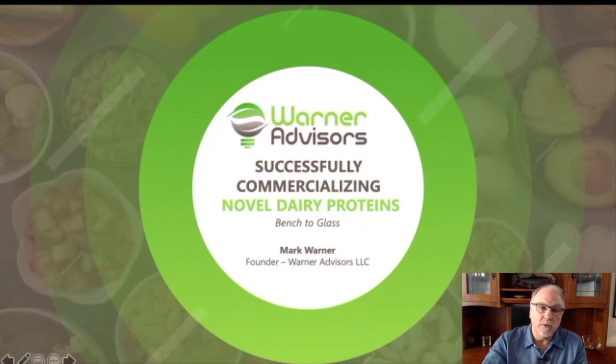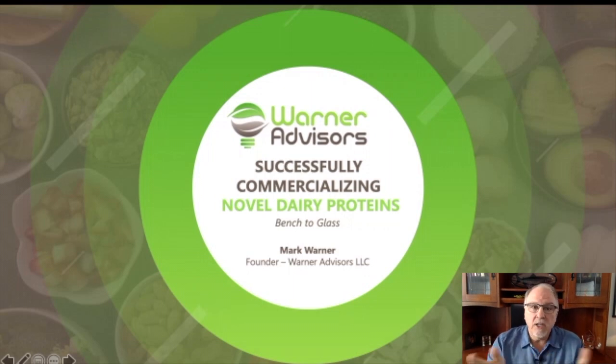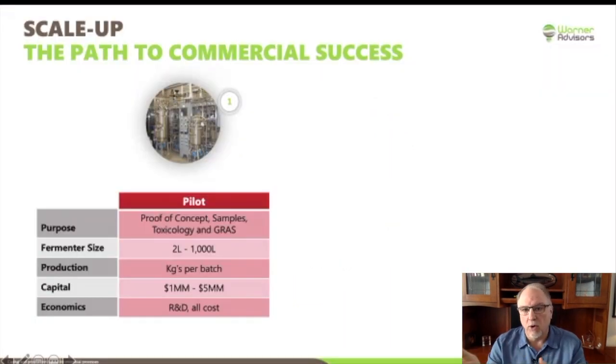With that, I'd like to give some lessons learned on what I've seen throughout this process. I'm going to walk through the three major steps of the process, hopefully to give people new to the industry a little perspective on what each step is. The first one is the pilot step. The purpose is to get a proof of concept — show you can make what you believe you want to make — and generate some samples. They're probably going to be pretty small, and hopefully you'll be able to generate enough material for your GRAS application, since this is a food product.